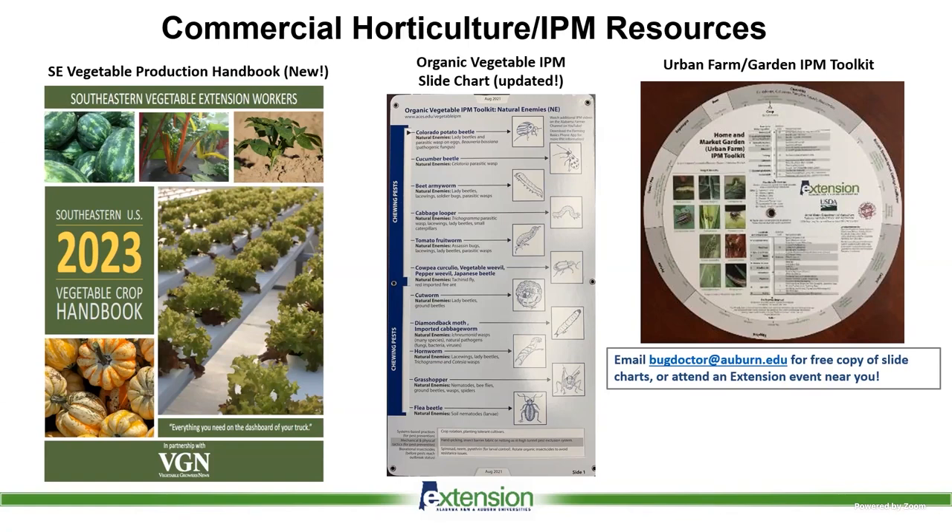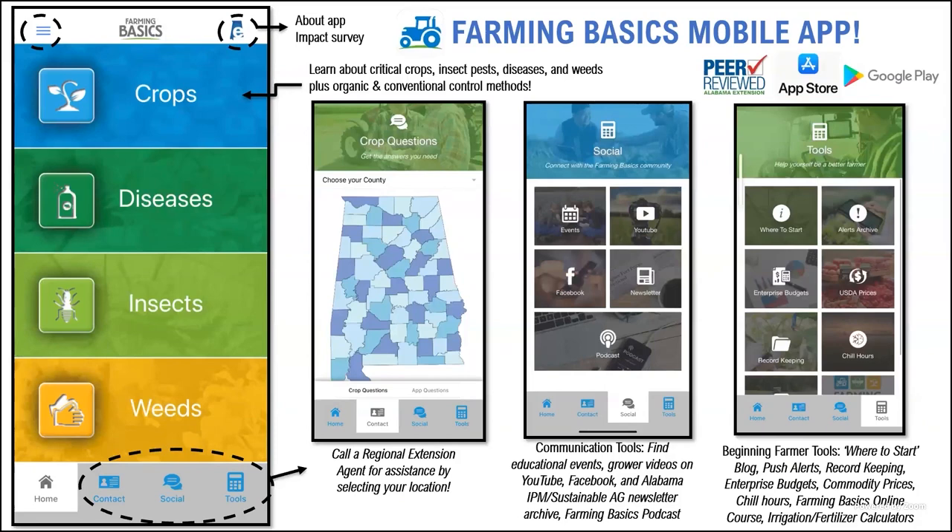For control, we have the vegetable crop handbook which is updated annually. We've also updated the slide charts including the organic vegetable slide chart and the IPM toolkit. You can get these from an extension event near you or by email. The Farming Basics phone app has all the links needed for farmers — including chill hours for peaches, enterprise budgets, online courses, and a podcast available on social within the app. You can also connect directly to an extension agent using the app.